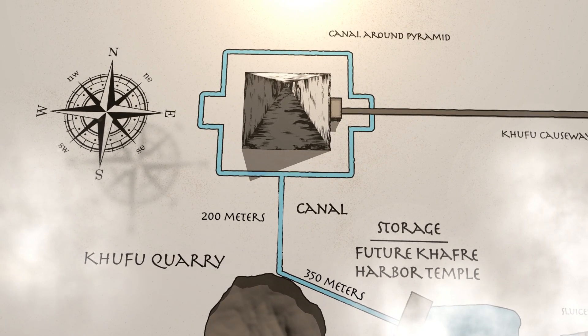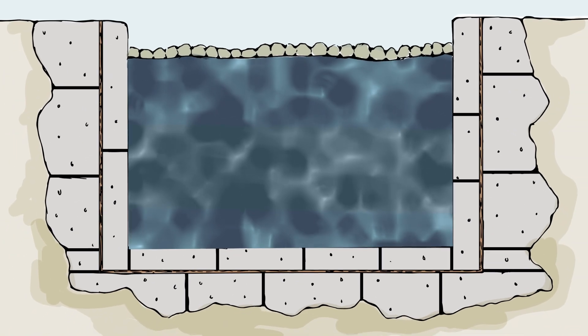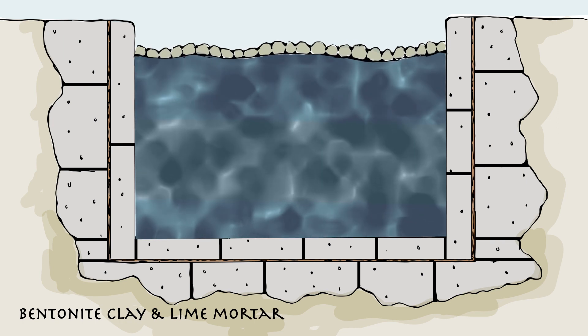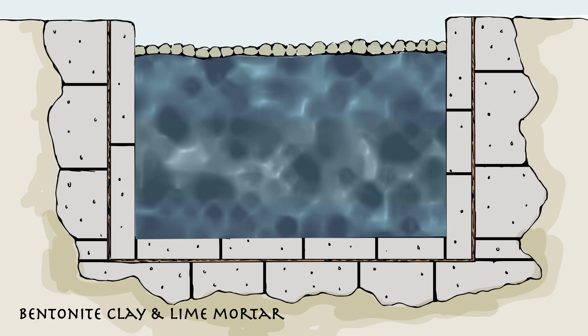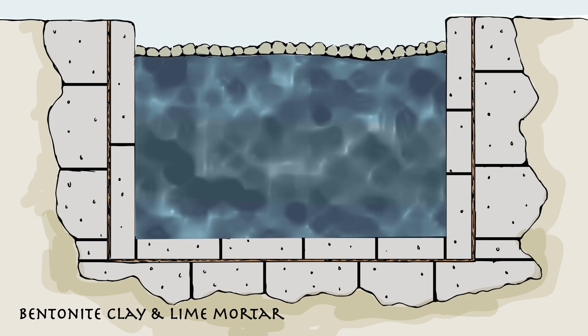The Egyptians would have dug this canal in the sand or built the canal on top of limestone terrain. To prevent water leakage from the canal, the Egyptians could have used bentonite clay and lime mortar, typical of all stone-to-stone joints between canal stones and surrounding stones. Short pieces of floating papyrus reeds placed on the water's surface could offer shade and slow down evaporation.